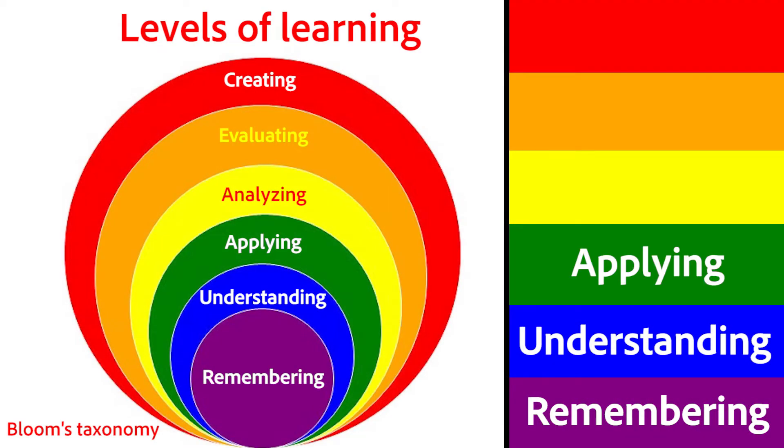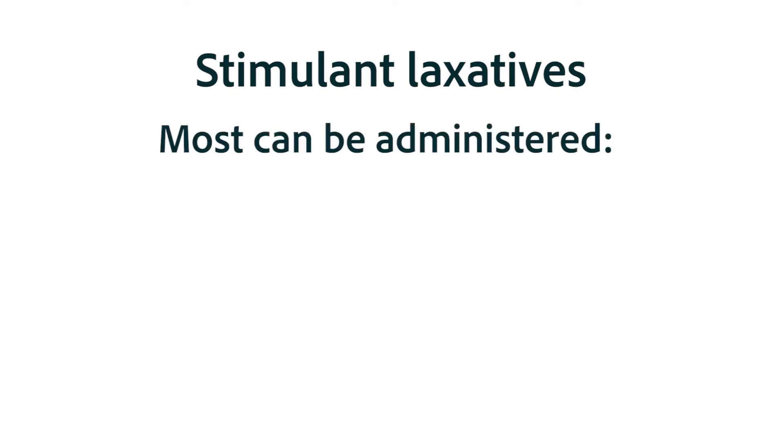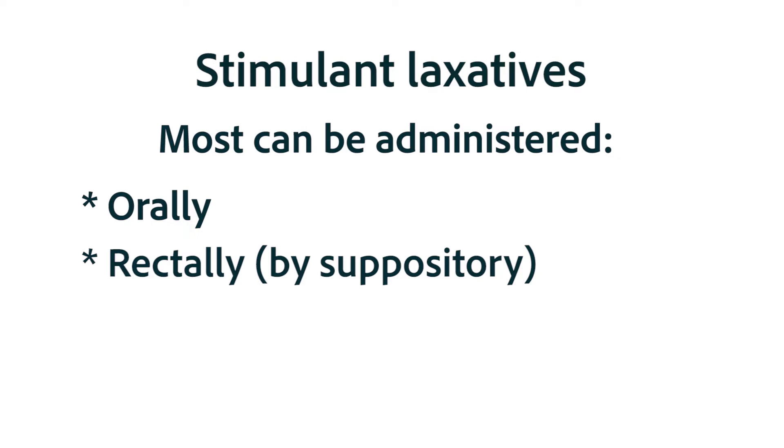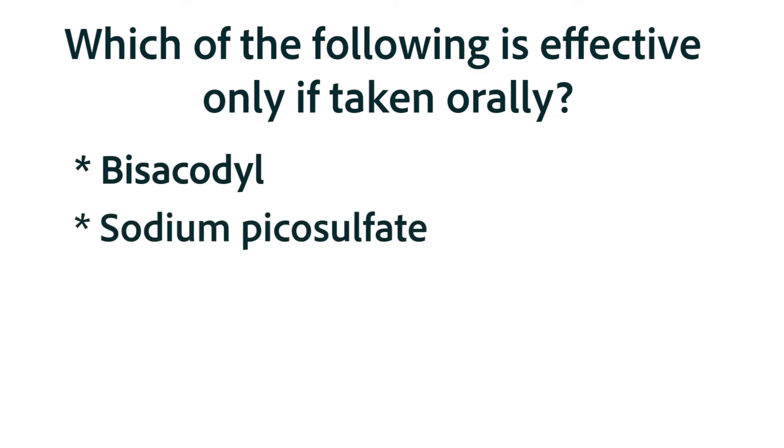Let's challenge ourselves, applying the information we just learned to develop our problem-solving skills. Most stimulant laxatives can be administered orally, rectally, or by enema, but there's one that is effective only if taken orally. Using what we just learned, which of the following would you predict would only be effective if taken orally: bisacodyl, sodium picosulfate, senna, or castor oil?